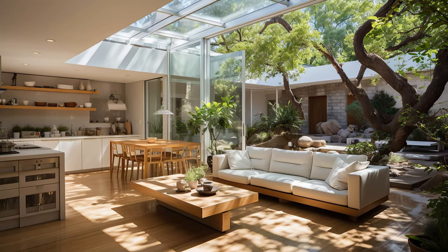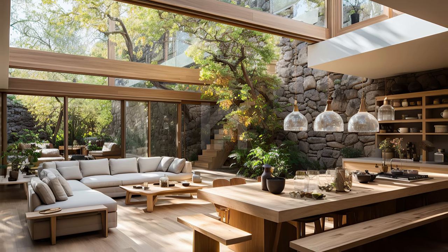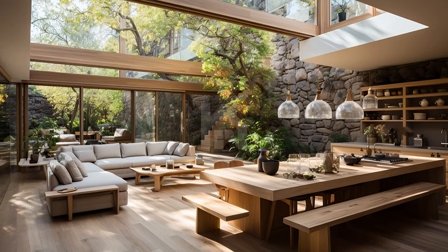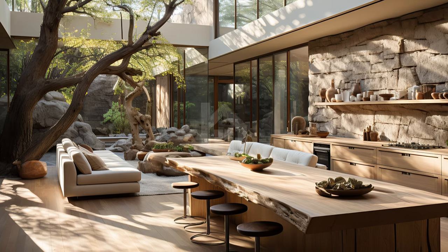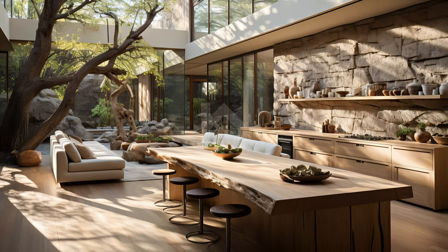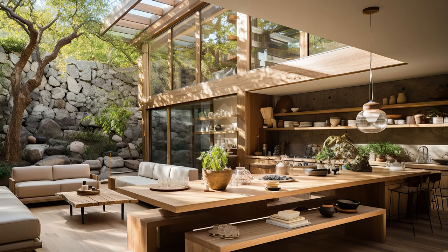Welcome to a world where the boundaries between indoors and outdoors disappear, where nature seamlessly integrates with your kitchen space. In this five-minute video, we'll explore the enchanting design ideas of natural courtyards indoors, creating a perfect synergy between the elements of the earth and the heart of your home. Step into a realm of innovation and tranquility as we